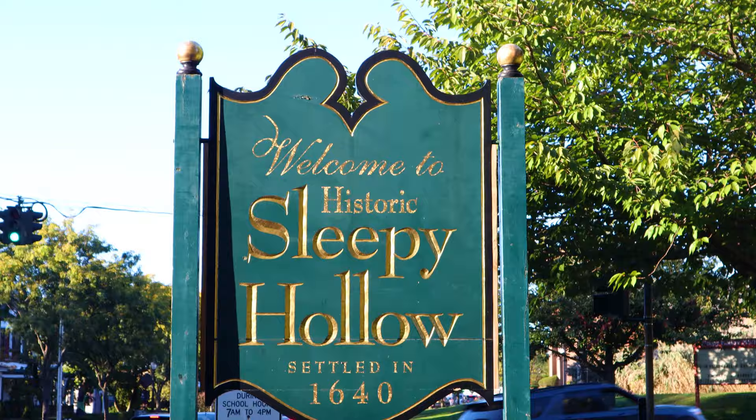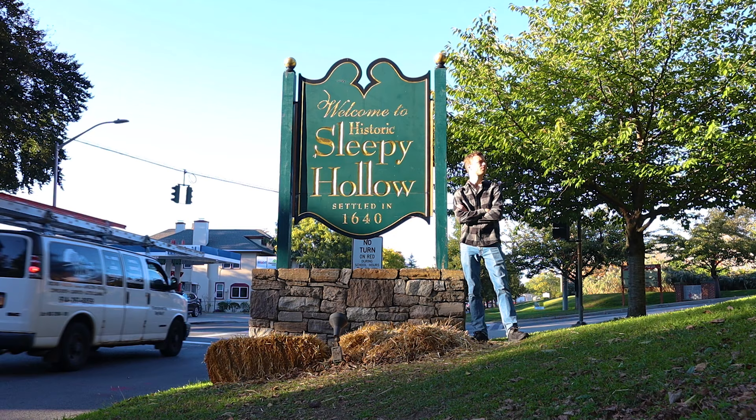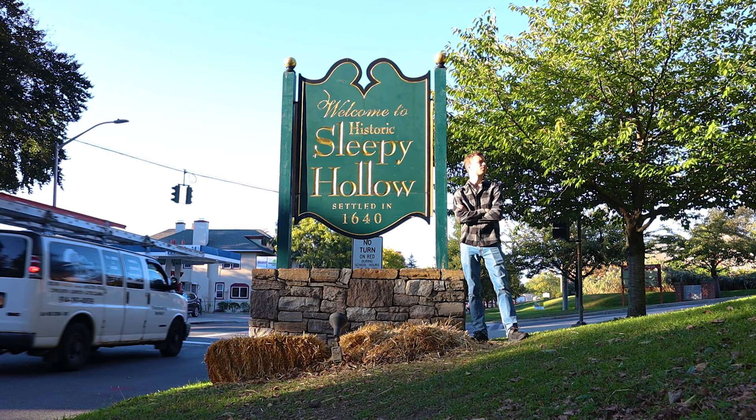I just have one more thing I have to see — the iconic Welcome to Sleepy Hollow sign. It should be just right up ahead. And here it is; the sun is hitting it just perfect for photos. I'm also at Sleepy Hollow High School — they have literally the coolest high school mascot: a headless horseman. So awesome.